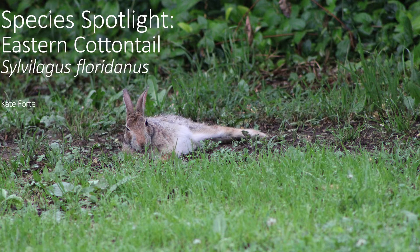Hello and welcome back to Species Spotlight. This week we are going to focus on a mammal that can run up to 18 miles per hour — the eastern cottontail.